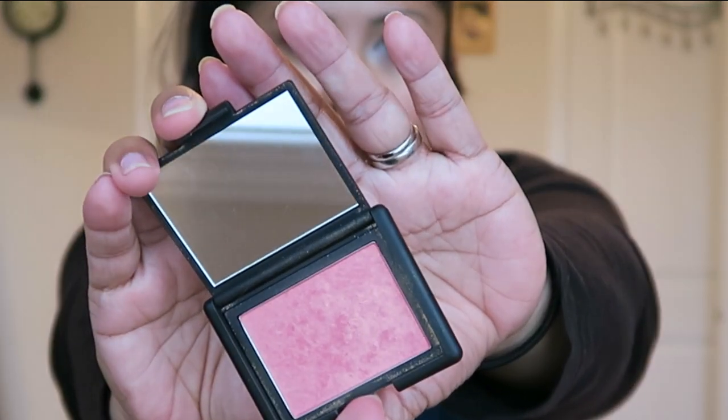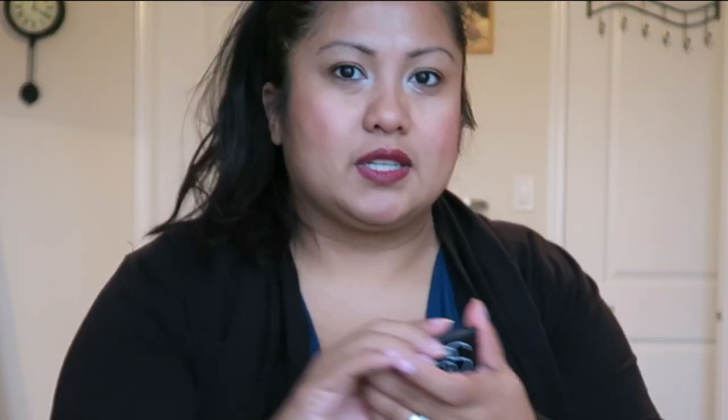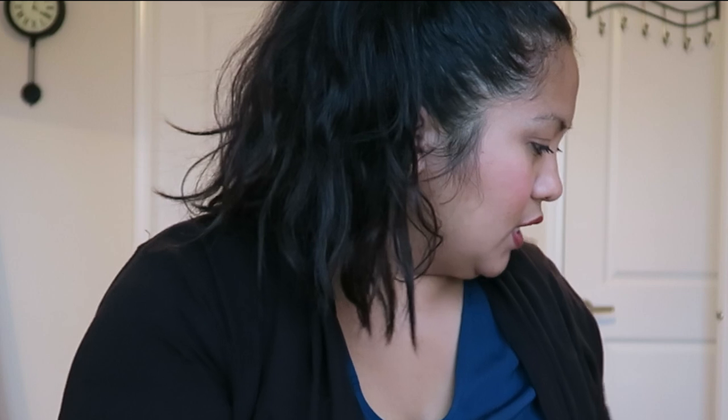I have the NARS Orgasm blush. I love this blush, guys — this is an amazing blush. If you were to get one blush, you've got to get this one. It's awesome. I'm not wearing it right now; I'm wearing my old Sephora trio one, but I do love this blush a lot.